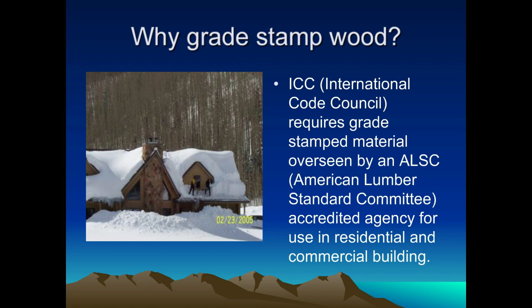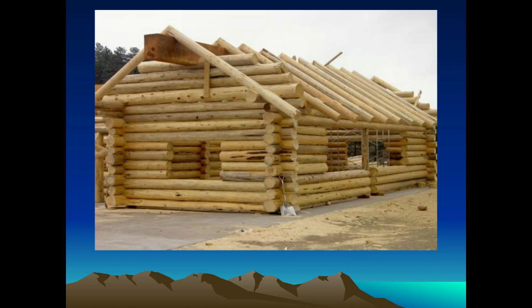It used to be just dimension lumber, and now it's getting heavily into timbers and logs. Within the last month, the log building program through the ICC has been finalized, and it's going to require that log homes have a third-party stamp on the wood. A lot of counties already require it, but others haven't adopted it yet. They're probably going to proceed with this to go to print this year, and it will be a big thing in the log industry.